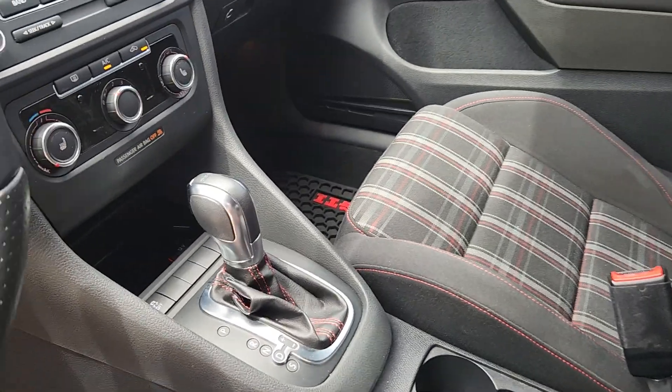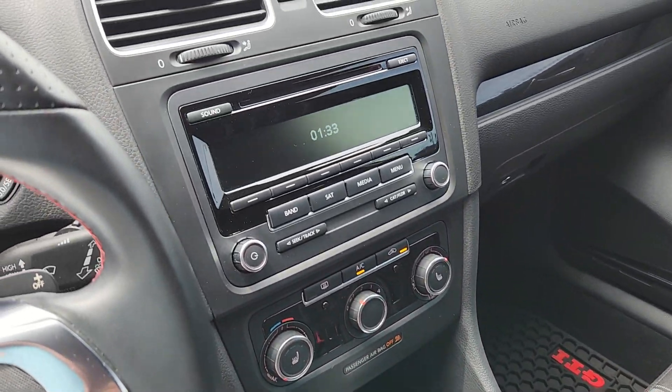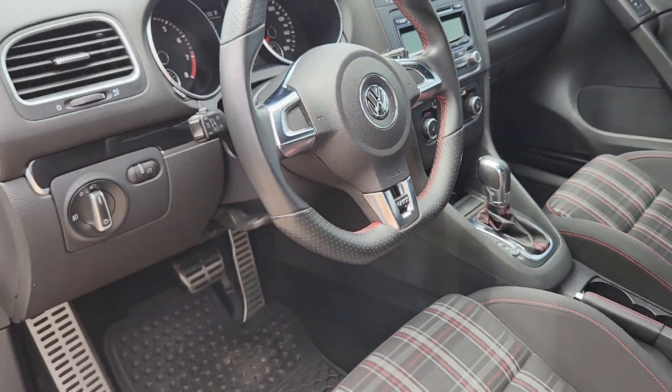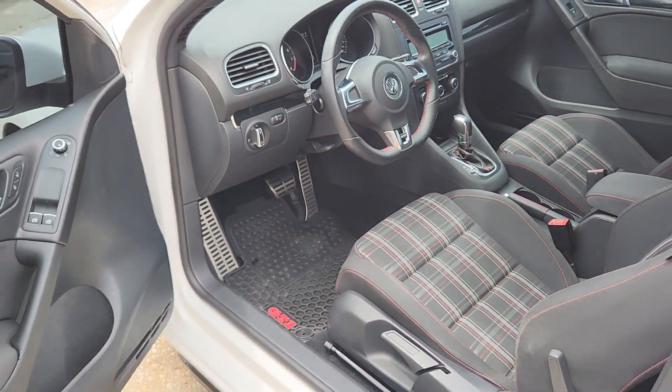DSG automatic transmission. Does have heated seats. And low mileage at 64,000 miles. Also has the all-season rubber mats as well.